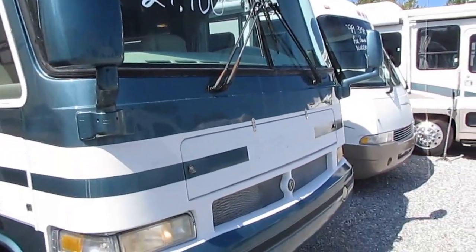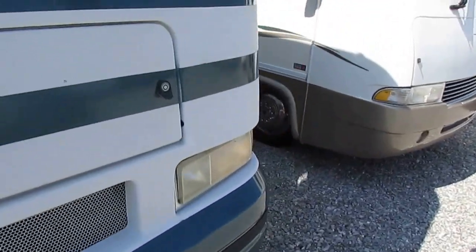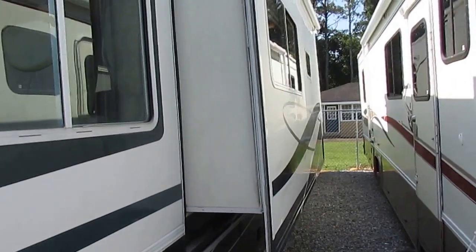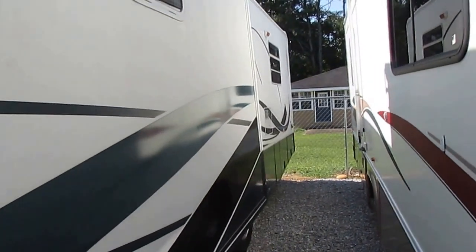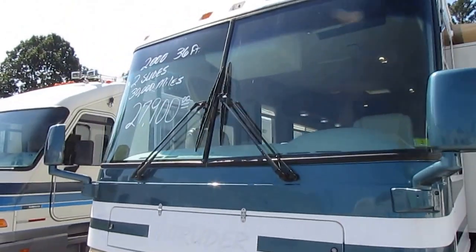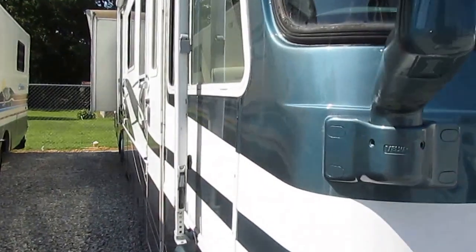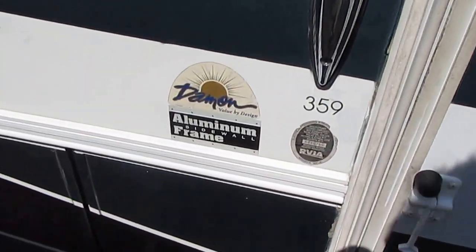We just drove it 400 miles in from South Carolina — it runs and drives great. If you're on a budget and want a nice motorhome with slide-outs in this price range, you're going to be hard pressed to beat this. A few minor cosmetic things like slightly clouded headlights, but nothing that will affect performance. The glass is perfect — no rock dings, no cracks — so you don't have to worry about replacing a windshield. Somebody has really taken care of this RV.